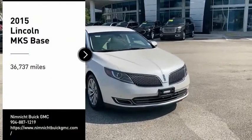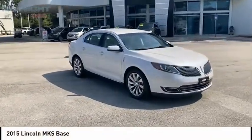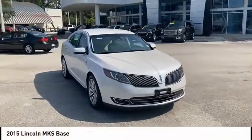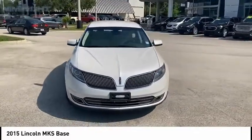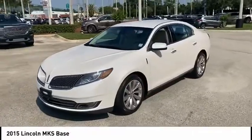We are pleased to show you the 2015 Lincoln MKS with standard features including an invisible keypad that senses your arrival, intelligent access keys that allow ignition at the touch of a button, and a power rear window sunshade.